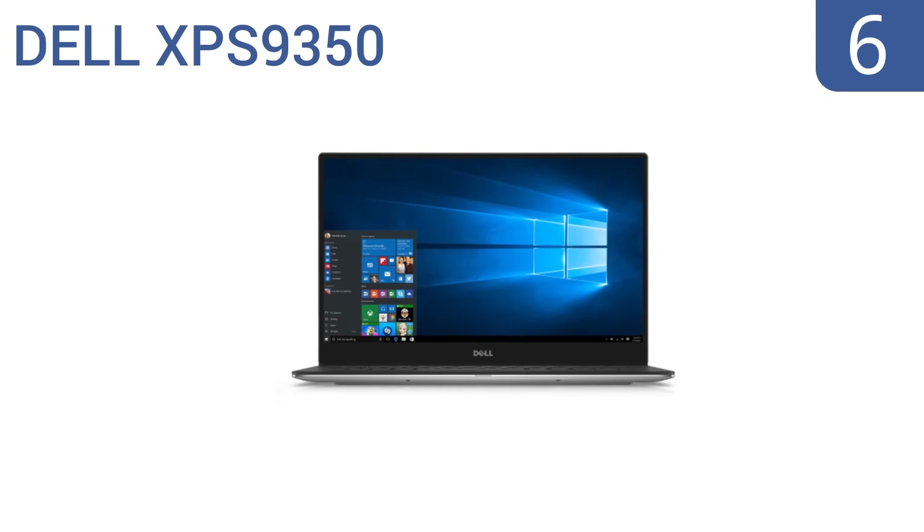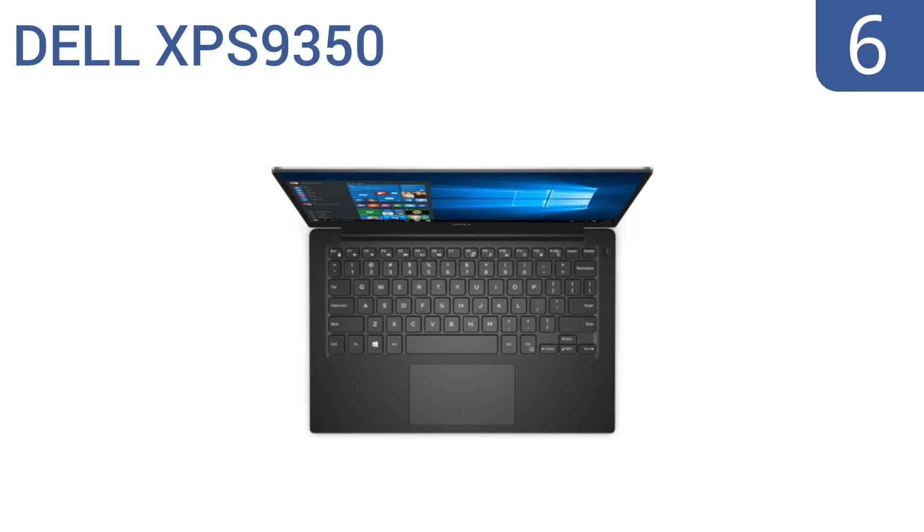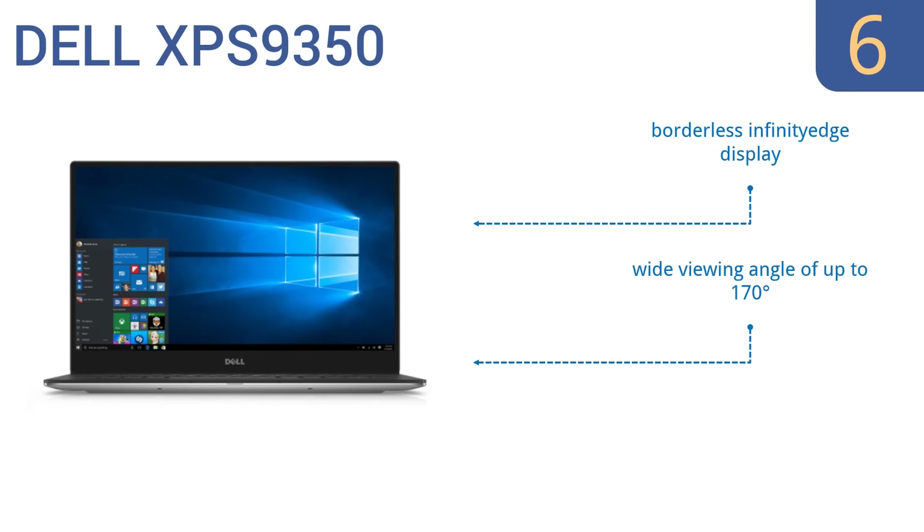Coming in at number 6 on our list, the Dell XPS 9350 has an elegant and smooth keyboard with a line separating the right and left sides of the mouse and a cool print on the deck. It advertises an 11-hour battery life, but some users have got nearly 14 hours on one charge. It features a borderless infinity-edge display and a wide viewing angle of up to 170 degrees. However, the touchscreen isn't always responsive.